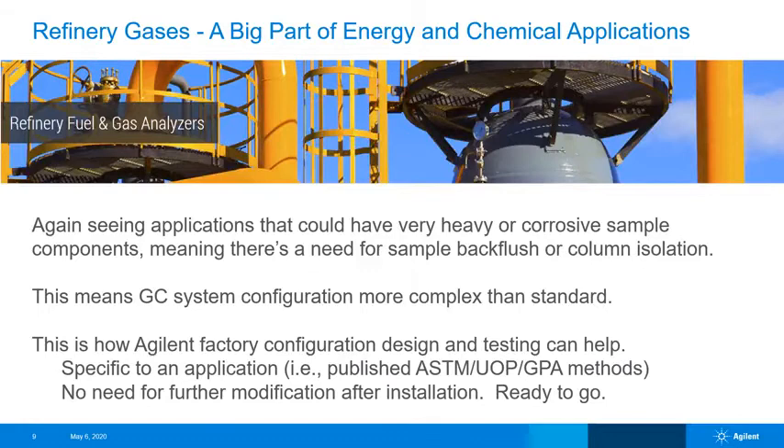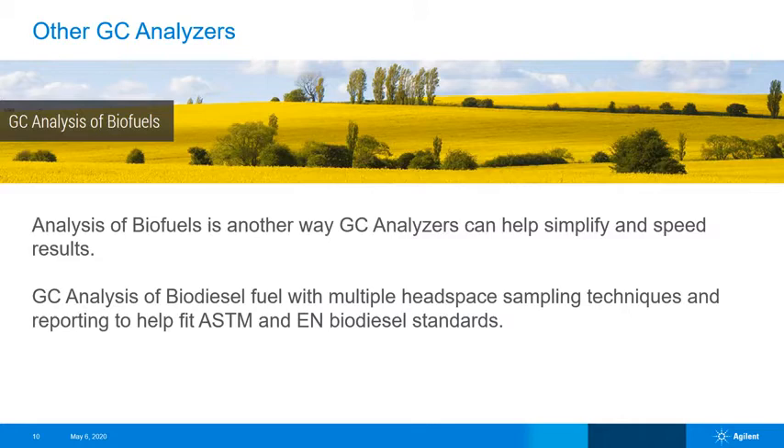Setting up all of this at the factory is a big part of the analyzer value. We can also match GC configurations to published methods such as ASTM, UOP, or GPA methods. In addition to the refinery and natural gas analyzers, Agilent has offerings for pre-configured analyzers for biofuels, covering multiple ASTM and EN standards including headspace applications.